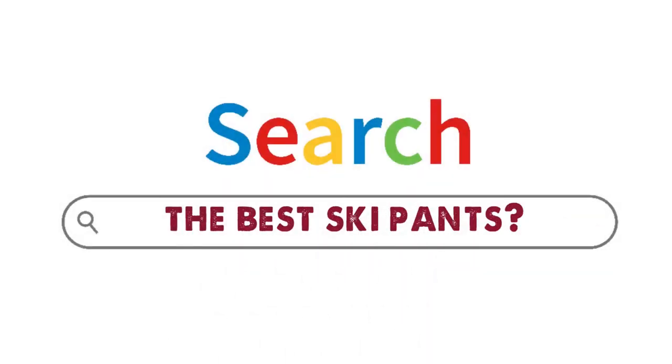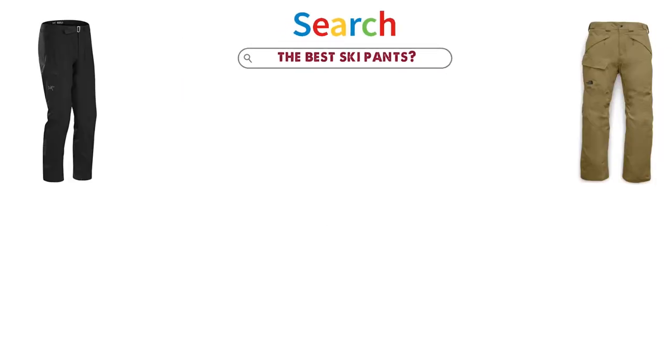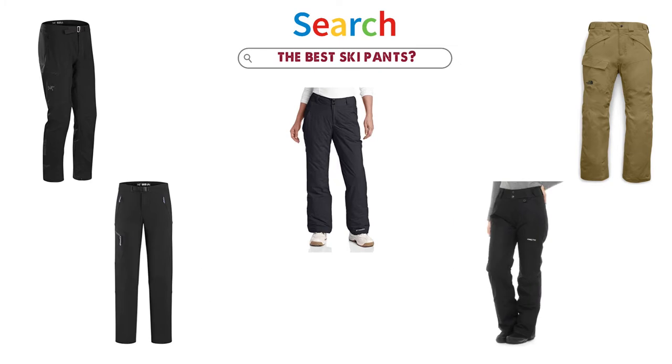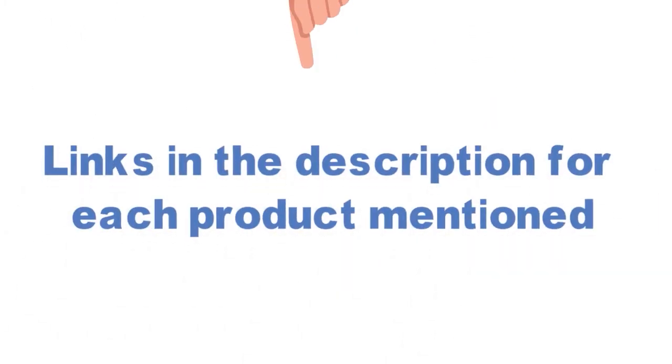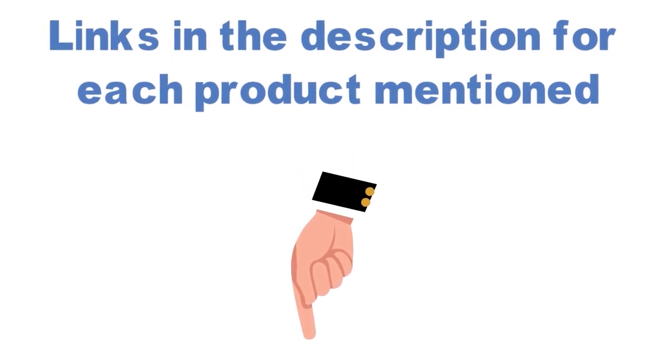Are you looking for the best ski pants? In this video, we will look at some of the top ski pants on the market. Before we get started, we have included links in the description for each product mentioned, so make sure you check those out to see which is in your budget range.